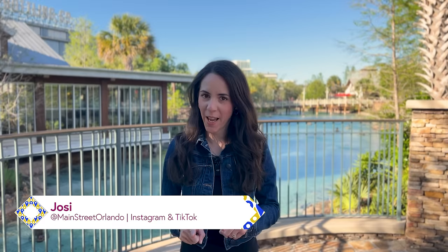Welcome to my channel, Main Street Orlando. My name is Josie, and today we are back here at Disney Springs to check out all the latest Disney merch.